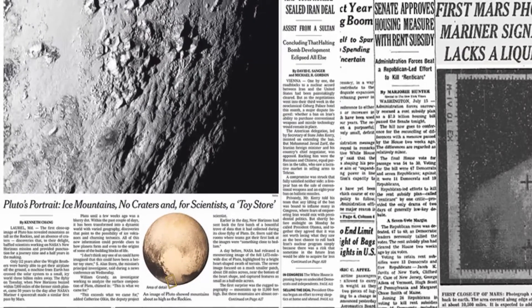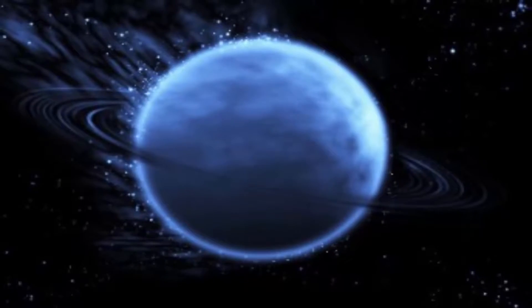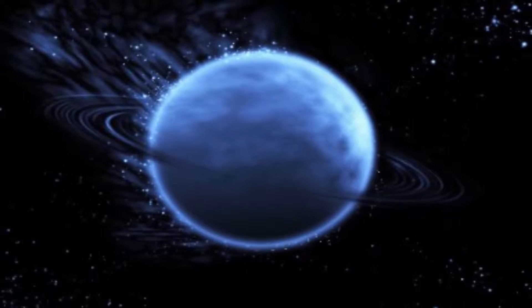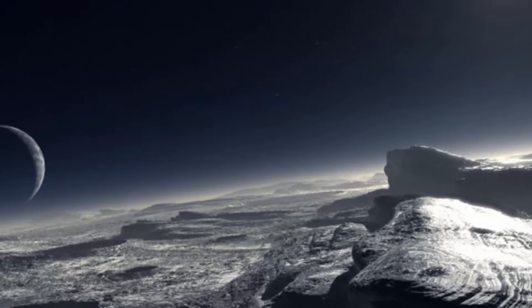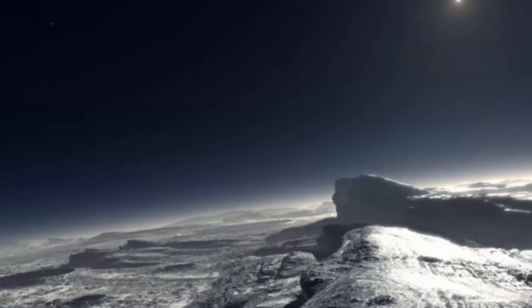The New Horizons science team has said Pluto's heart seems to indicate the presence of a subsurface ocean. The Pluto flyby also provided an opportunity to study Pluto's moons, particularly Charon.